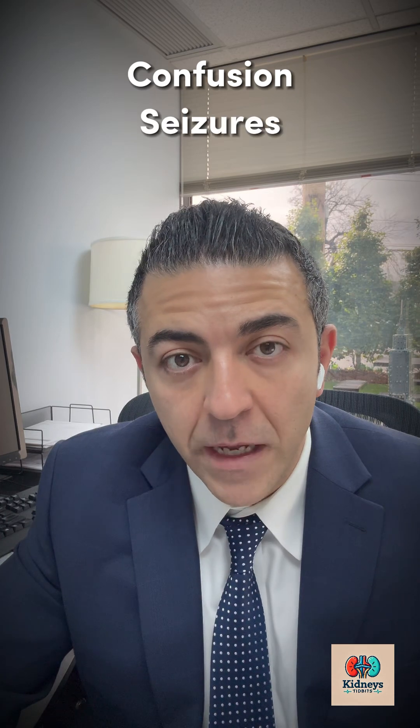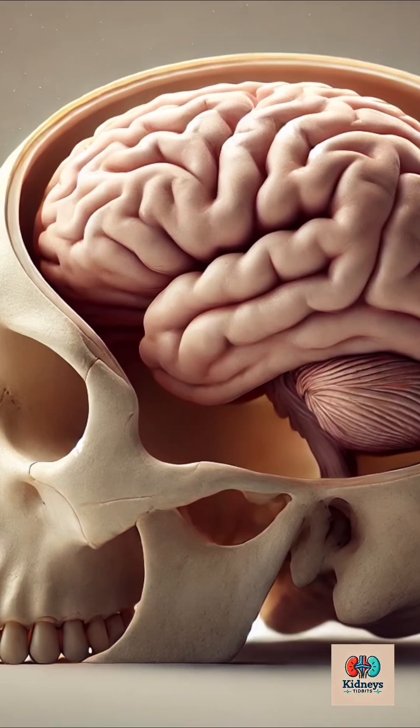Now, why is hyponatremia a problem? Think of sodium as the electrolyte that keeps the amount of water in your body in check. If there is too much water, your cells start to absorb it like sponges, and that's when things get messy, especially brain cells. When brain cells absorb water, that can be a big problem. A swollen brain doesn't just make you feel weird, but it can also lead to confusion, seizures, and coma. Your brain likes to stay snug inside your skull. So, what happens when the brain swells up? Let's just say that the skull is not known for its flexibility.